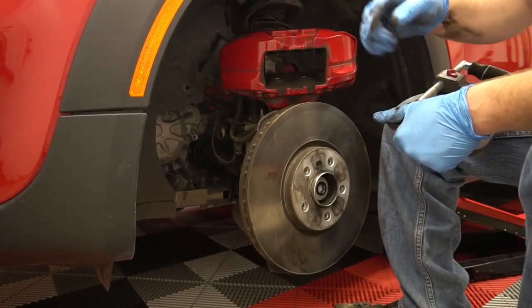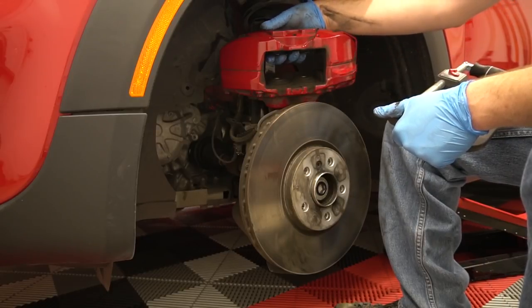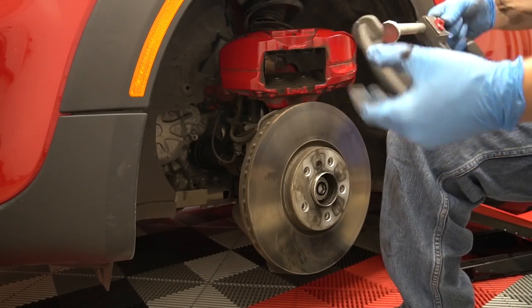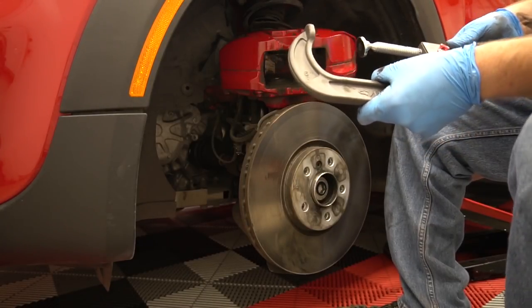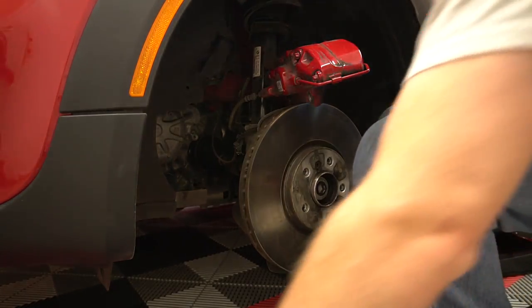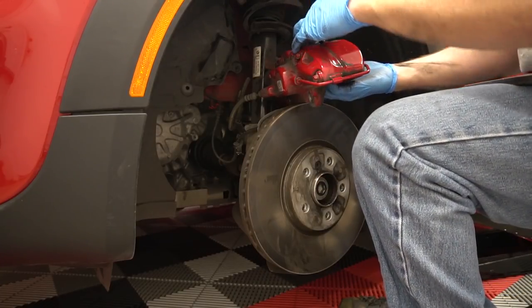Now that we've got the caliper out and the pads are off, we need to compress the brake pistons a little bit so we can actually fit the new pads in. I've got my big C-clamp and we're going to push these guys down. I'm going to put one of the old pads in there because when you press one side it just pushes out the other - so you squish it in with the pad.